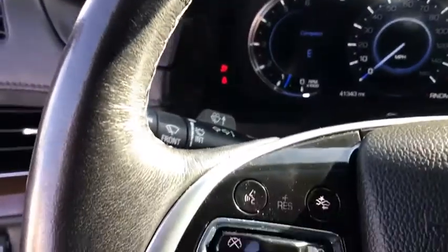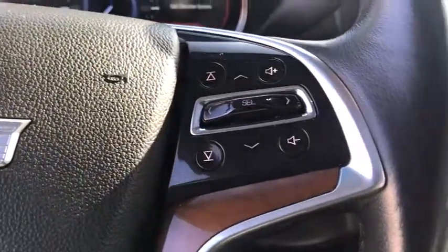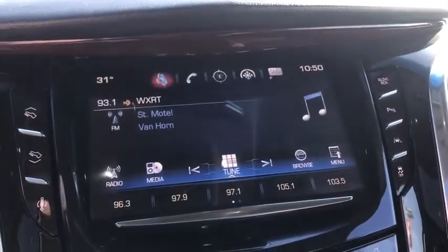Universal garage door opener, center armrest, electronic stability control, bucket seats, power windows, compass, fog light, security system, heated steering wheel, rear window defroster.